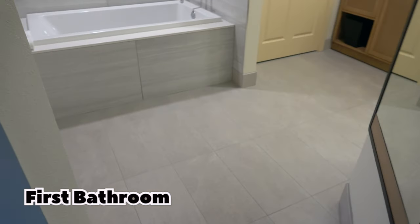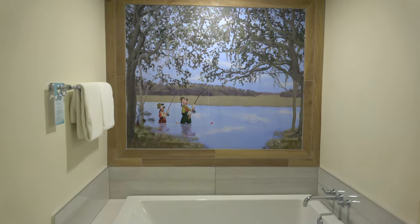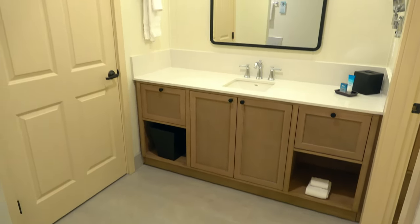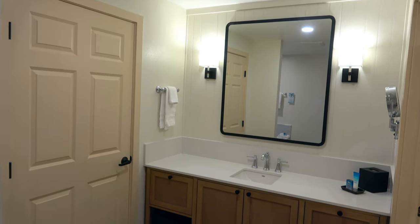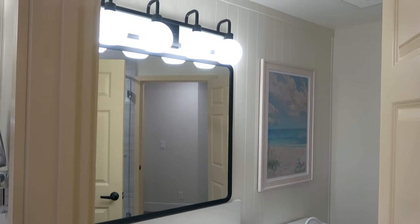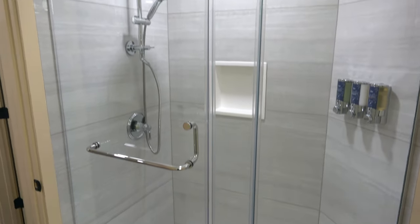Now let's check out the main bathroom. Really nice job here — beautiful soaker tub and a huge painting of Goofy and Max out fishing. It's just a really clean, crisp palette of colors. There's nice big counter space, a second sink and counter space which is really handy, plus your toilet and a nice stand-up shower unit.